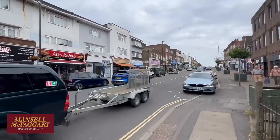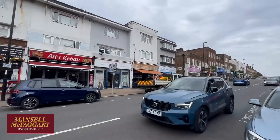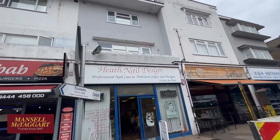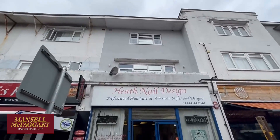The flat in question I'm going to show you is an enormous two-storey, three or four-bedroom flat. It's actually here — it's above the Heath Nail Design Bar, so it's an enormous two-storey maisonette.